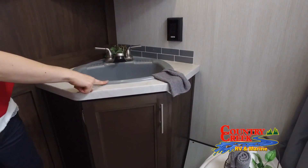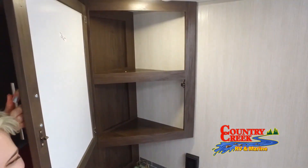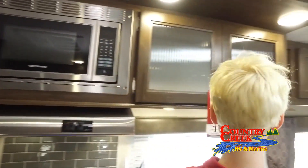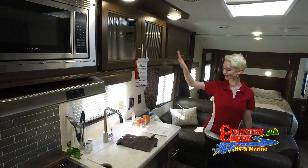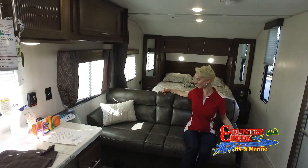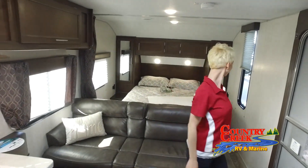As one of the largest RV and boat dealers in Mississippi, we're able to offer great deals to customers in our own state, but also surrounding states like Alabama, Arkansas, Florida, Louisiana, and Tennessee. You will not be disappointed by the great selection or the great prices on our RVs here at Country Creek RV. Our friendly staff is here to help you find the perfect RV for you.